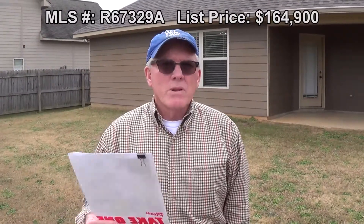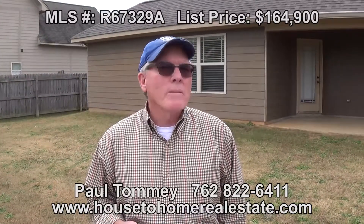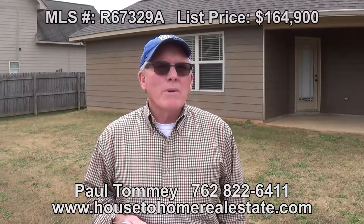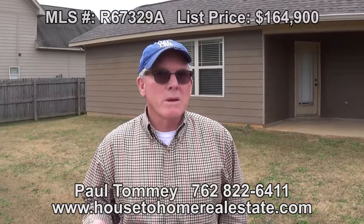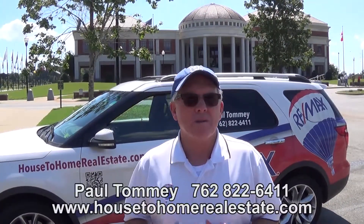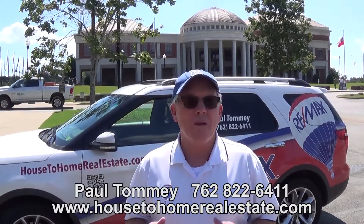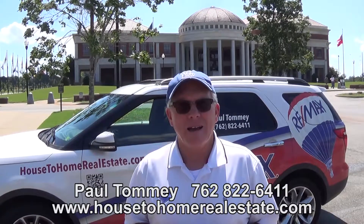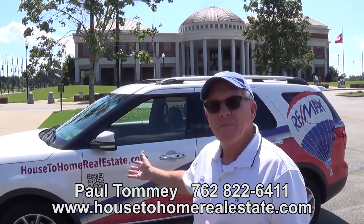Or if you want me to show you the property, look at the number on the bottom of the screen — I'll be happy to meet you here or make an appointment. We have a lockbox on the property for realtor access. I hope you have a great day and I look forward to helping you and your family. Welcome to Columbus, Fort Benning, and Phenix City. Call Paul Tommy at 762-822-6411, or call my office at 706-507-1899, or visit my website at house2homerealestate.com. Thank you for watching.